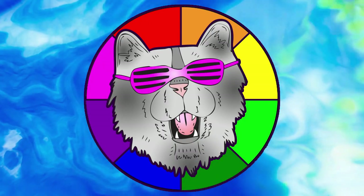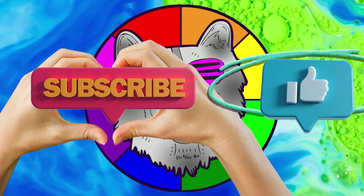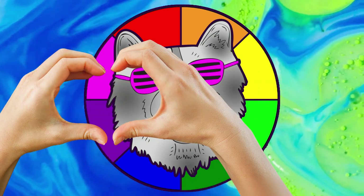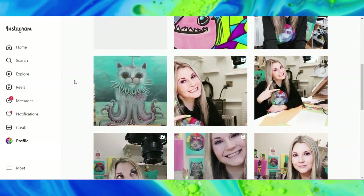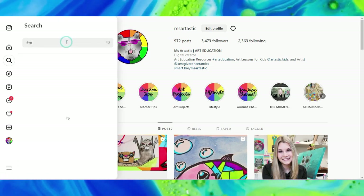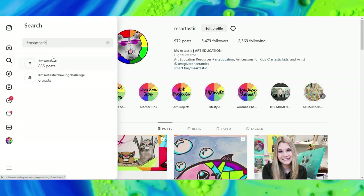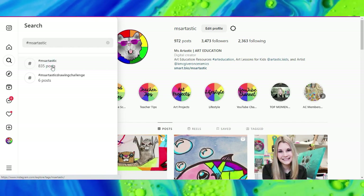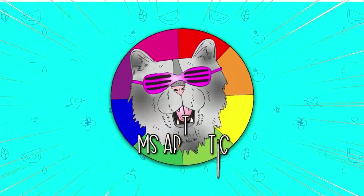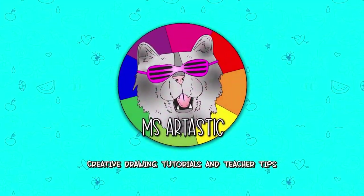That's it for this episode. Please make sure that you subscribe to the channel, Mizartastic. And if you create anything and share it online on social media, I would love to see it — tag me at Mizartastic and I will check it out, or join the community and use the hashtag Mizartastic. You can see what other people are creating with Mizartastic YouTube videos. That's it for this episode and I will see you in the next!